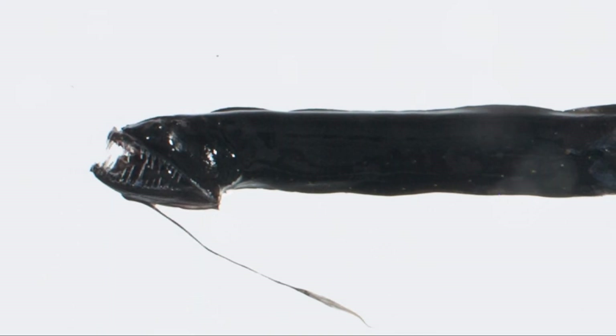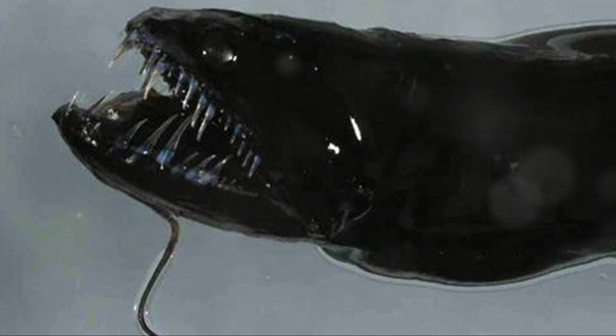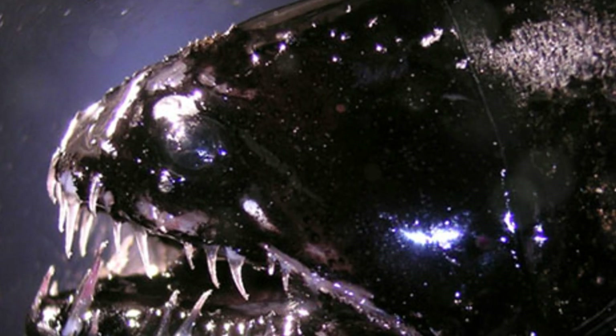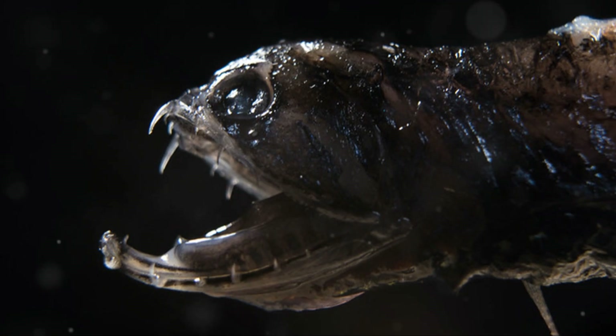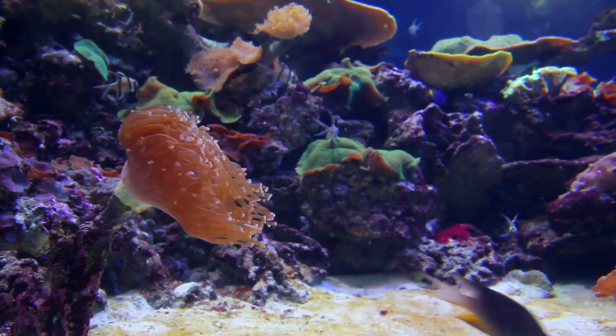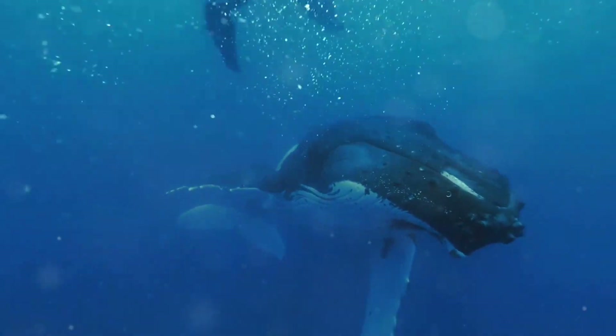But don't be fooled by its size — the dragonfish is a true apex predator in the deep sea. So the next time you think of mythical sea creatures or epic underwater adventures, remember the dragonfish: the real-life deep-sea dragon with a glowing lure and a mouthful of sharp teeth. It's a reminder that the ocean is filled with creatures that are just as amazing as any fantasy we could dream up.